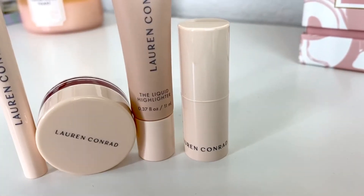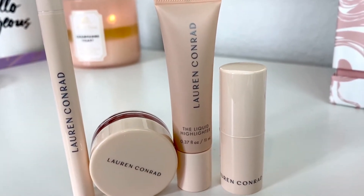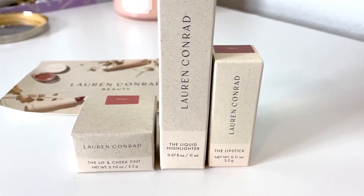Enough talking — I'm going to go ahead and try out the products. All of her packaging is very simple, very sleek. I like the color she chose — it's a very nude, pink, peachy shade. You can tell the packaging is made with some sort of eco-friendly material. It does look a little simple, maybe a little cheap, but I understand because they're using recyclable packaging. I purchased four products: the liquid eyeliner, the lipstick, the lip and cheek tint, and the liquid highlighter.